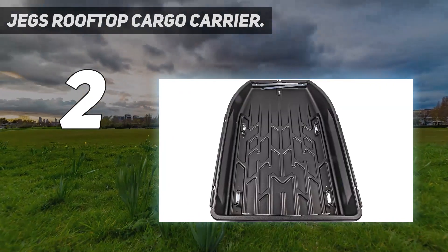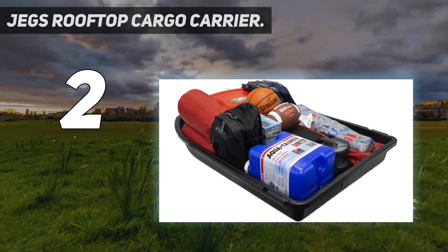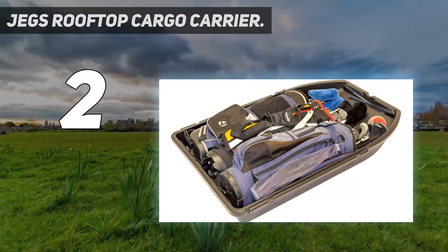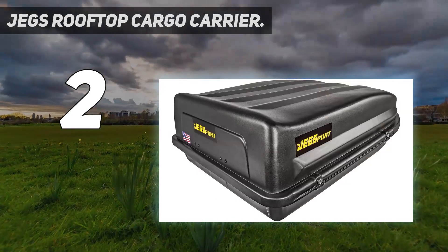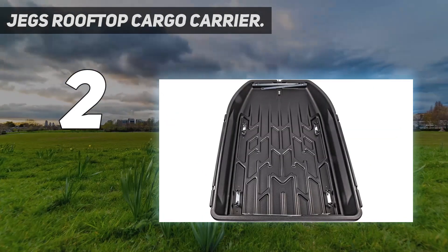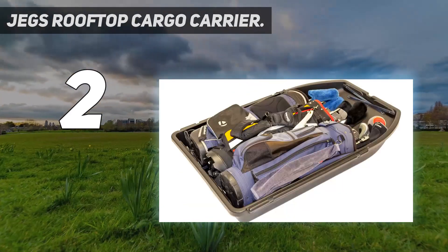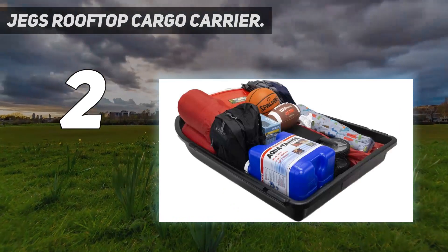The boxy pod might be a benefit if you're mainly hauling luggage, as opposed to skis and snowboards, which the JEGS can't handle. On the downside, our engineers note that the lightweight plastic shell likely won't hold up as well to weather and general wear and tear over time. Also, the U-bolt mounting hardware isn't as versatile as other systems — your vehicle's roof system will require crossbars exactly 24 inches apart, otherwise you'll need to drill new holes. Such make-it-work modifications can affect long-term stability and performance.